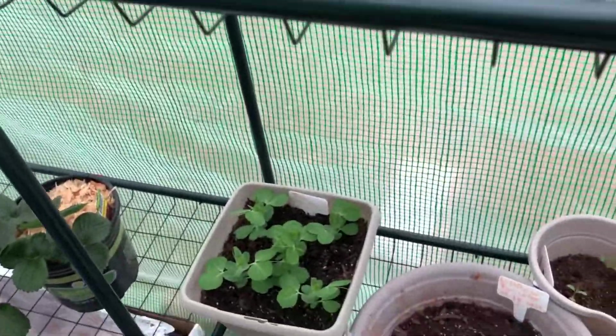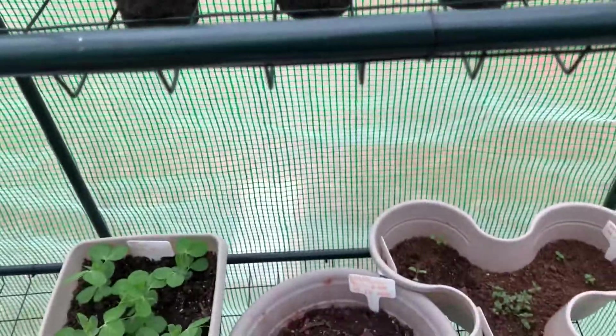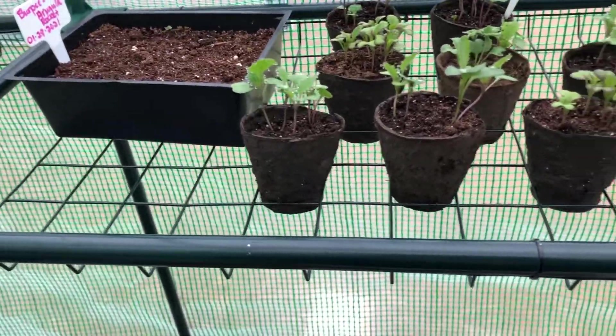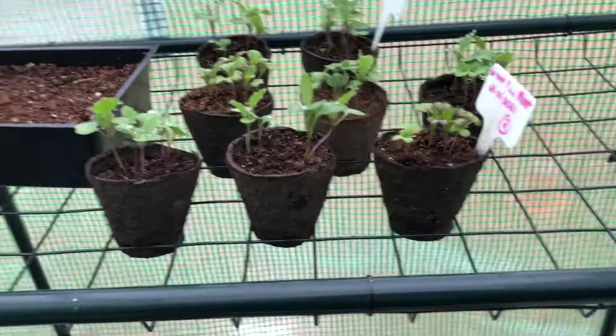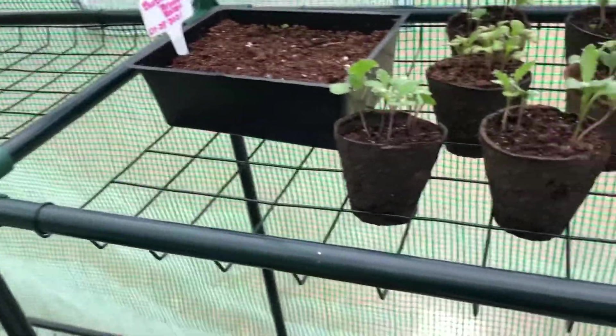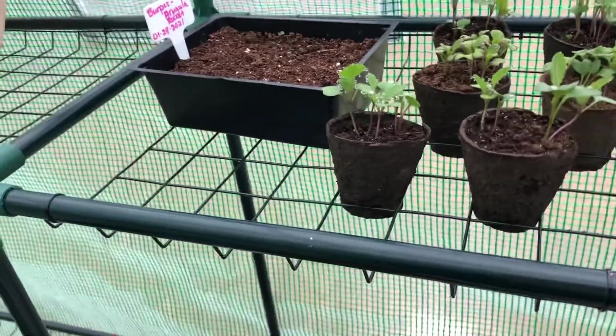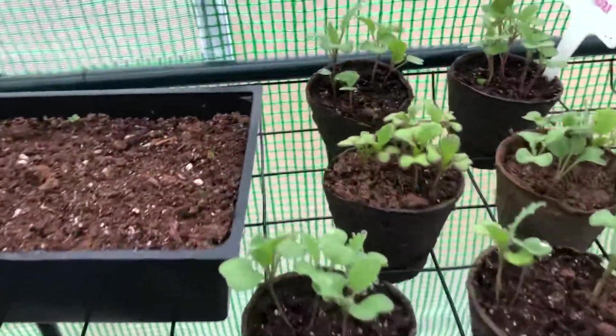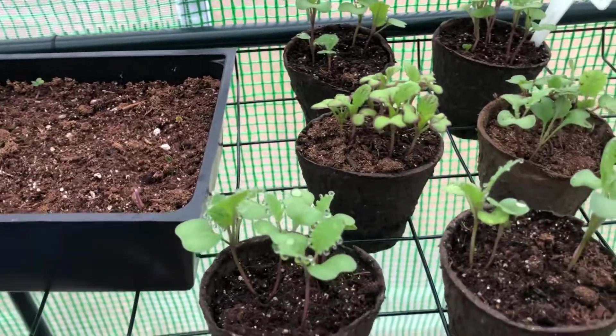I came out here to the greenhouse today because I'm in Texas zone 8a and it is 30 degrees right now, going to be 27 tonight. I had to come out here to the greenhouse to check on things I had planted.